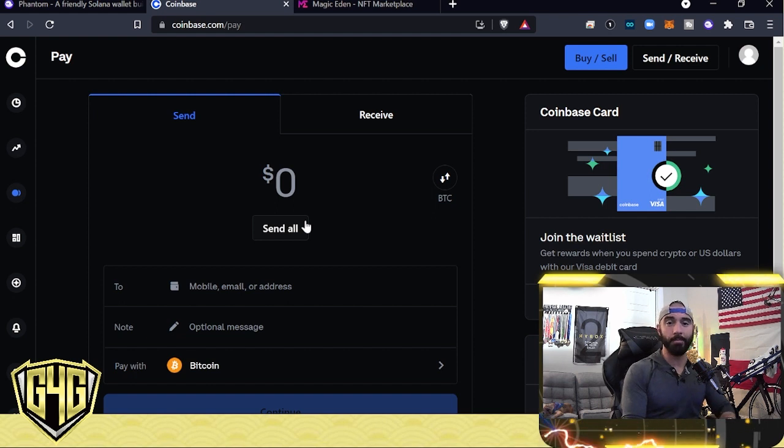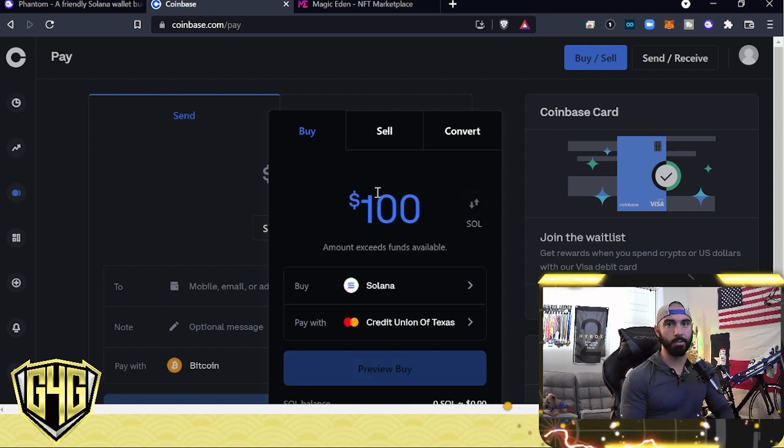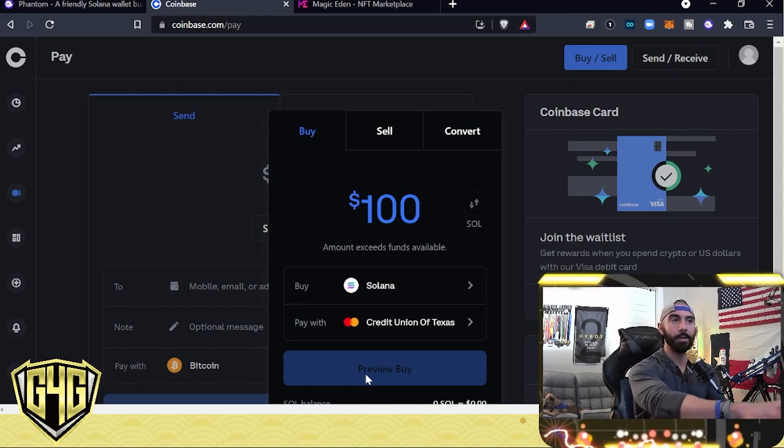In Coinbase, once you have your account set up — it's really easy and it's free — you need to connect your Phantom wallet to Coinbase. I'm in the Pay tab. You're basically paying yourself — drawing from Coinbase and putting it into your Phantom wallet. If you don't have any Solana, click Buy/Sell, put in the dollar amount. Say Solana is $130 and you want to buy $100 worth — search for Solana and click buy. You have your card linked up to your Coinbase account, and that's it.